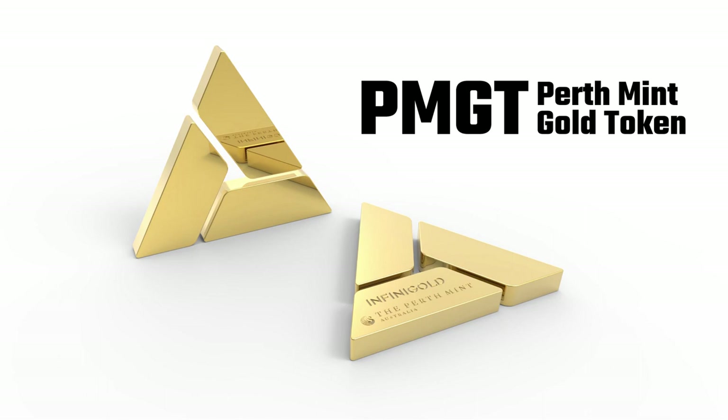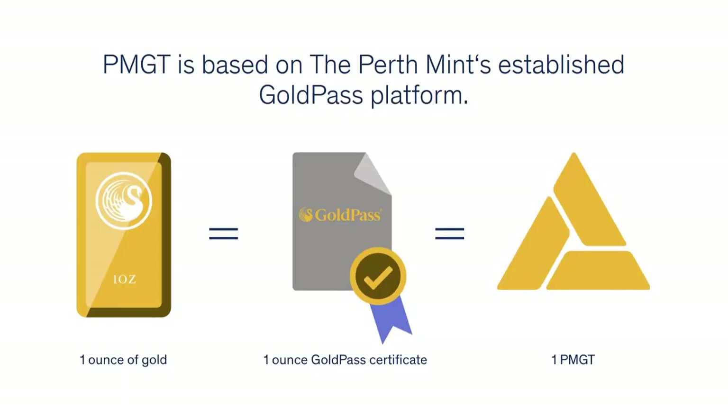PMGT allows blockchain users to conveniently trade and hold gold stored at the Perth Mint. One PMGT is exchangeable for exactly one Perth Mint Gold Pass certificate, and one Gold Pass certificate is exchangeable for exactly one PMGT. There are no exchange fees, and each certificate is 100% backed with physical Perth Mint gold stored in central bank-grade vaults.